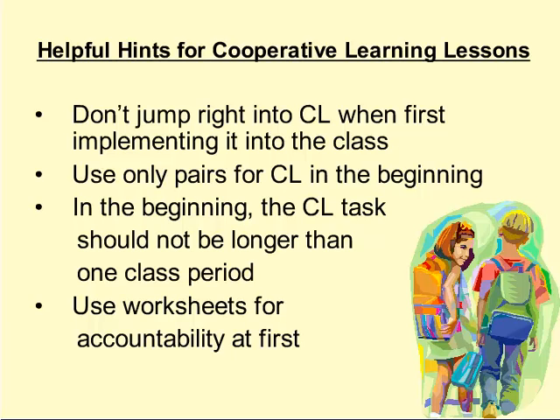Here are some helpful hints for cooperative learning lessons. Don't jump right into cooperative learning when first implementing it — don't choose a large project initially. This can be done in a smaller homework or classwork setting at the beginning. Use only pairs for cooperative learning in the beginning, as you tend to get more participation when the group is just two students. Also, the cooperative learning task should not be longer than one class period at first, since students may not be experienced with monitoring their own time. The instructor should also use worksheets for accountability at first, as a guide for students inexperienced with this methodology.